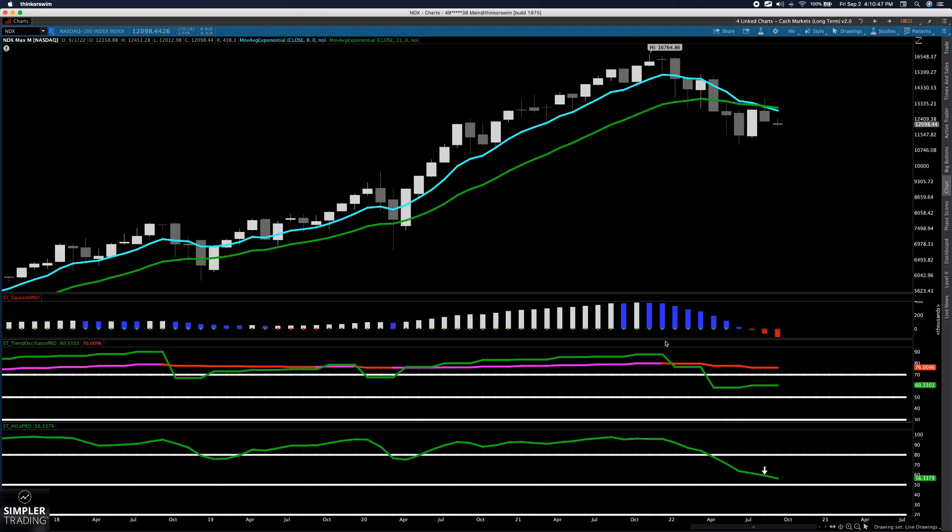I wanted to just focus on one thing today with you guys, because there's not a lot of nuance in the markets. And that was going to be this NDX chart with this trifecta of signals.